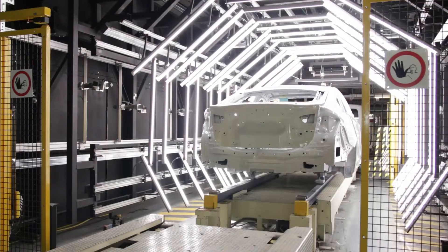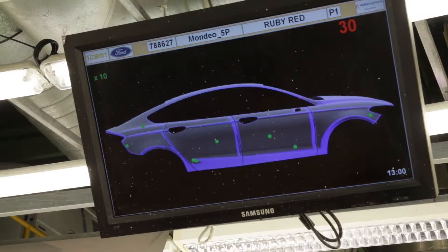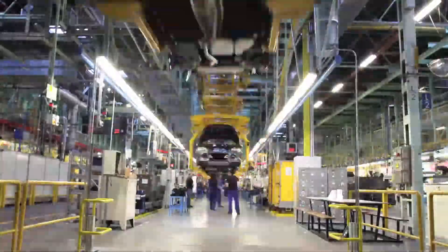A separate system uses digital cameras to identify paint defects. Ford has invested 2.3 billion euros to make the Valencia plant one of the world's most advanced.